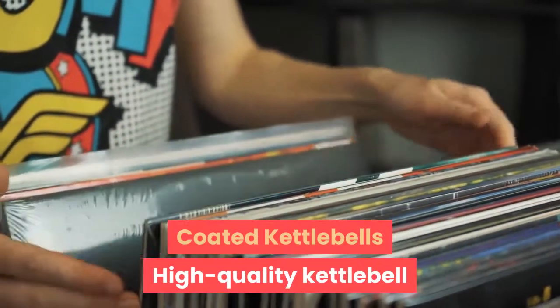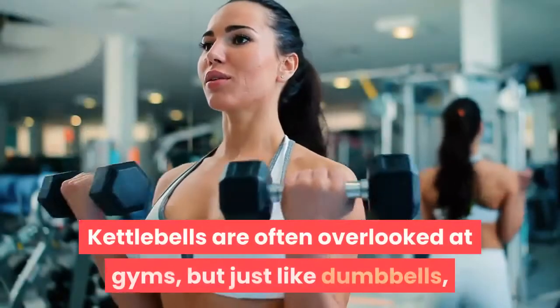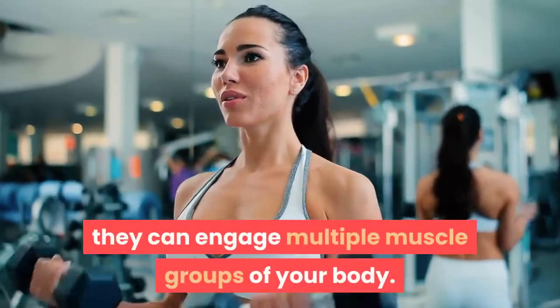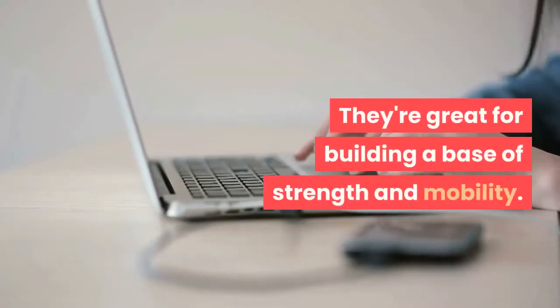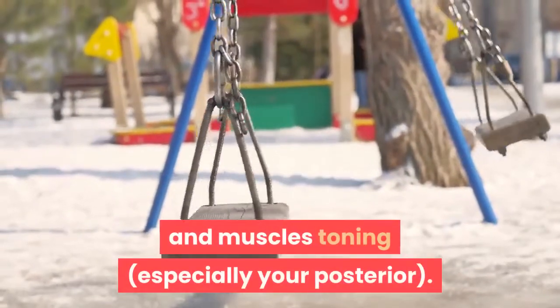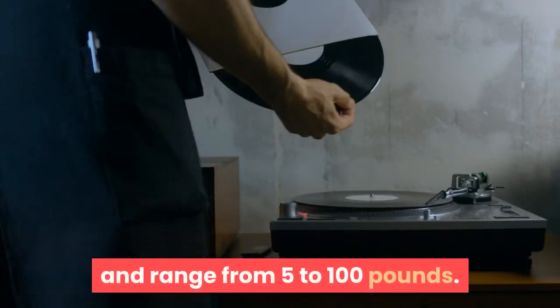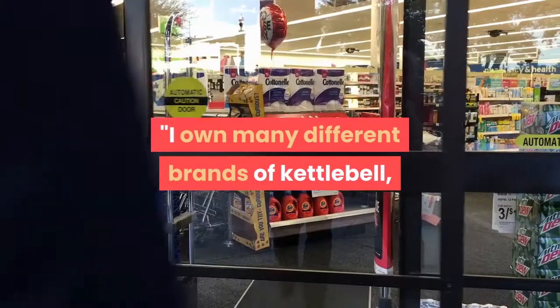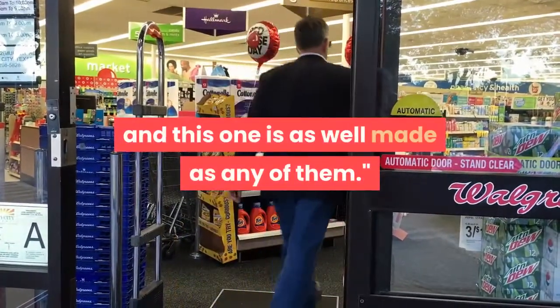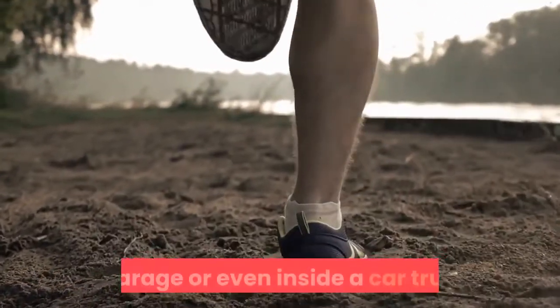The BalanceFrom All-Purpose Color Vinyl Coated Kettlebells are high-quality kettlebells that won't take up much space. Kettlebells are often overlooked at gyms, but just like dumbbells they can engage multiple muscle groups. They're great for building a base of strength and mobility — kettlebell swings will get your heart pumping, fat burning, and muscles toning, especially your posterior. The BalanceFrom Kettlebells have a vinyl coating and range from 5 to 100 pounds. One reviewer said: "Excellent product, great quality and a fun assortment of colors," while another noted they were worth the cost: "I own many different brands of kettlebells and this one is as well made as any of them." With their small footprint, they can be stored easily in the corner of a room, a garage, or even inside a car trunk.